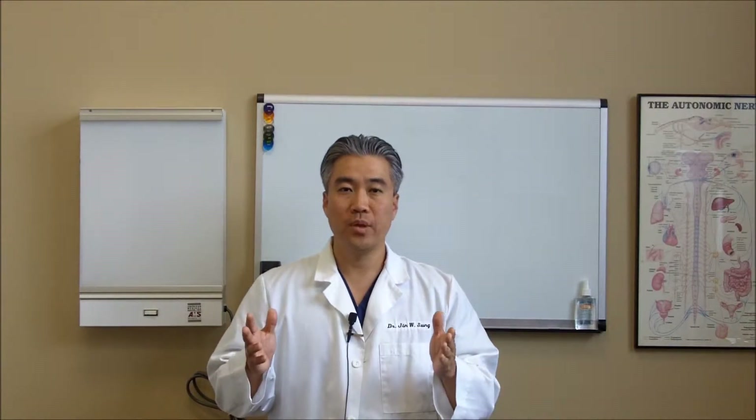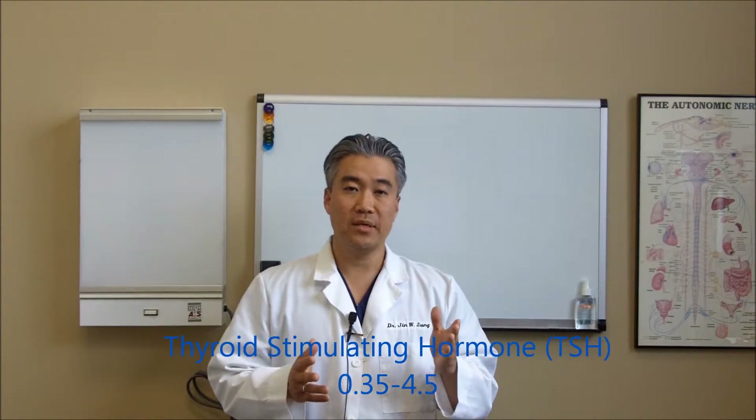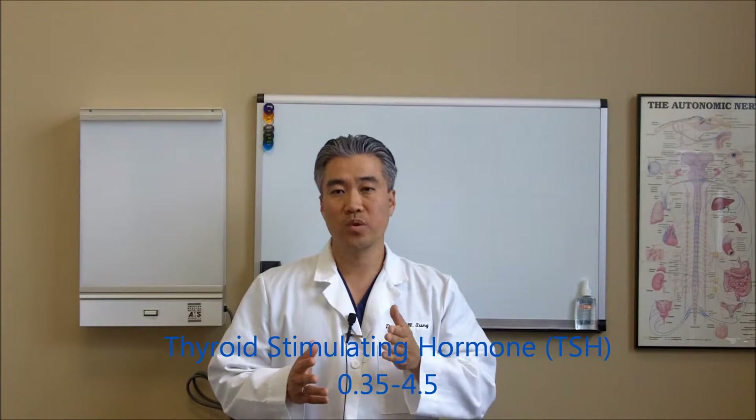Lab testing ranges are extremely broad. Why do you still have thyroid symptoms when your lab tests are normal? Why do you still have thyroid symptoms when your TSH, or thyroid stimulating hormone, is between the normal lab ranges of 0.35 to 4.5, which is considered the normal lab ranges? Most likely, your medical doctor has only ordered one thyroid test, which is TSH.